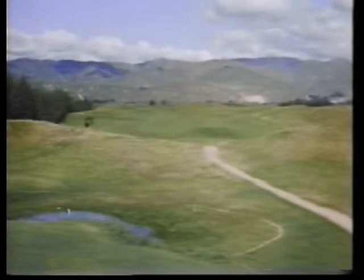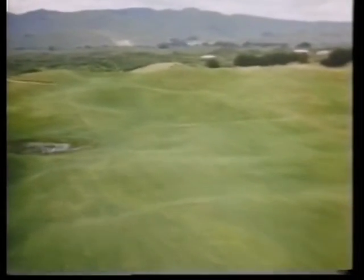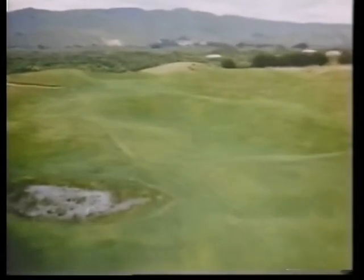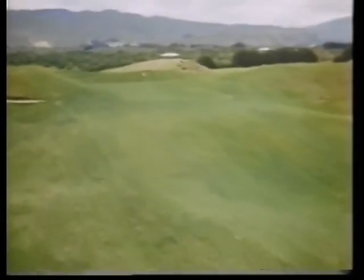The 13th, a par 4 of 425 yards, is one of the finest holes on the course. The fairway rolling between great hills on either side dips steeply below the plateau green with a lateral water hazard on the left. A deep grassy hollow on the right front edge is the only trouble spot around the high exposed green.